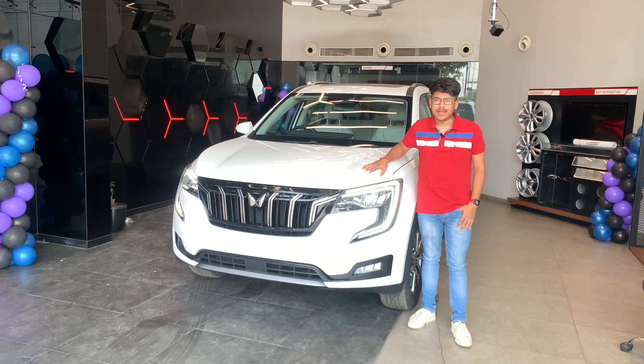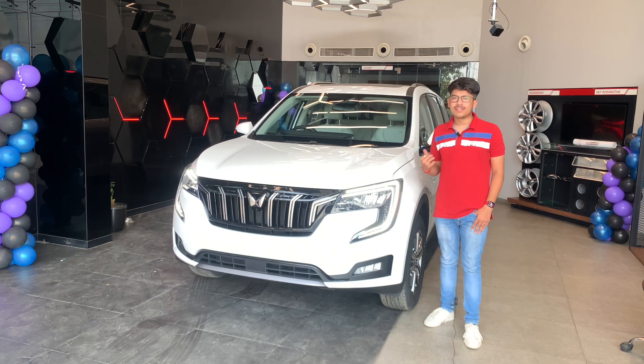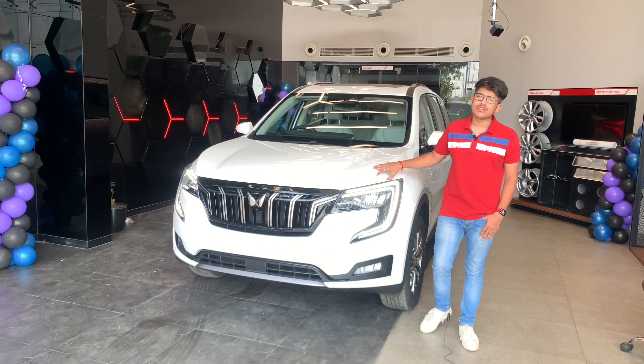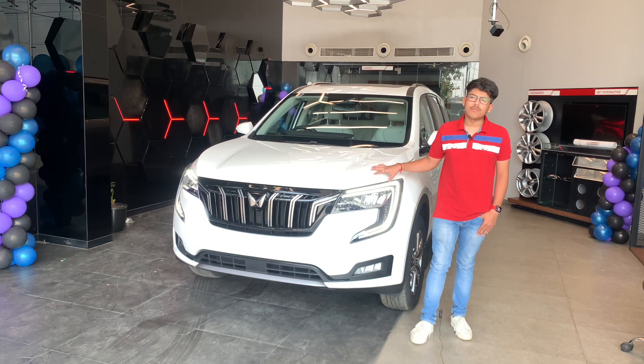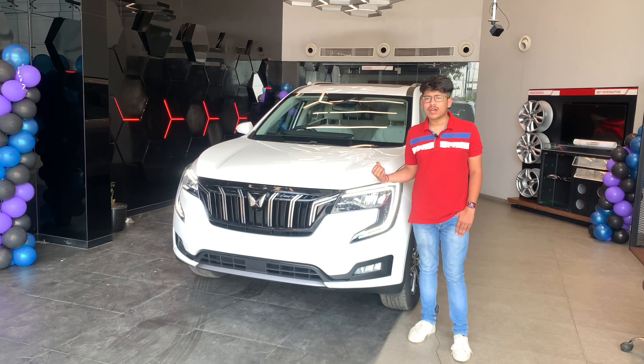Hello guys and welcome back to Wheels Maniac. Today we have the most awaited car of the Indian car market, the Mahindra XUV700, finally with us. We are at Shivnath Mahindra Raipur, situated on Vidhan Sabha Road. For more details of the showroom, check the description, but for more details of the car, stay with us till the end of the video.